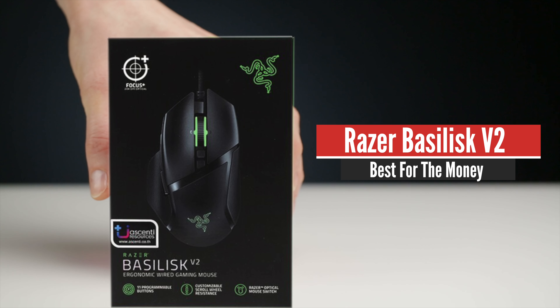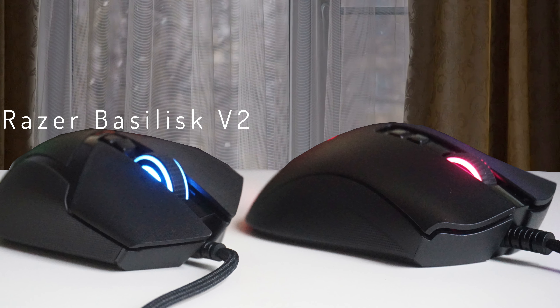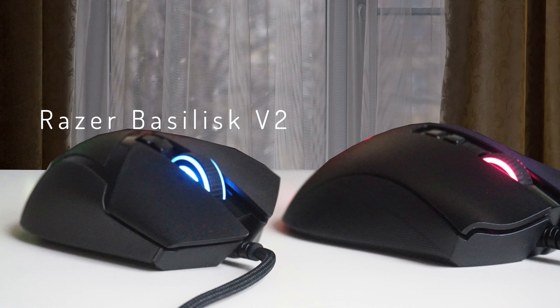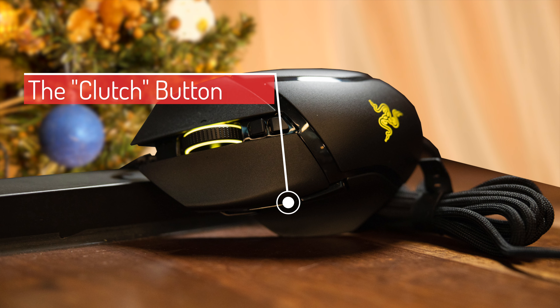Number 4: Razer Basilisk V2. For those that always seek the most ergonomic packages in the market, I would recommend the Razer Basilisk V2. This is one of the sharpest designs from Razer in a while, coming in as a very comfortable package, with a nice and innovative thumb button named clutch, superb gaming performance, and it's a step up from its predecessor.